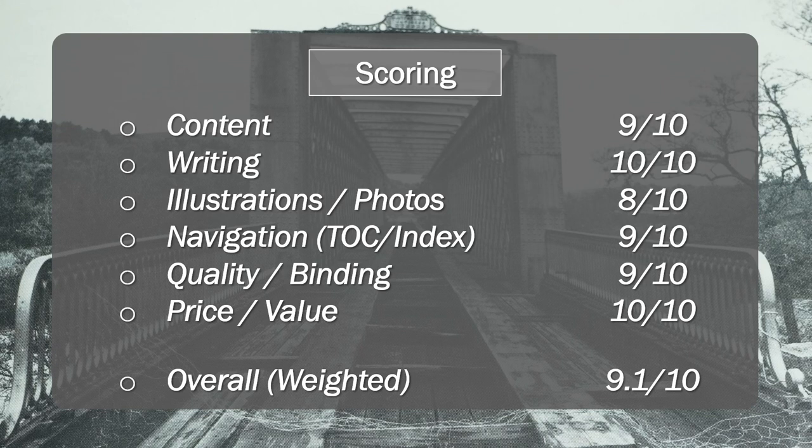Overall, it's 9.1 out of 10. Updating it to bring it up to current level and addressing a couple of those other smaller items would get this up to pretty well a 10 out of 10.